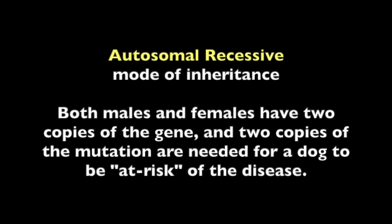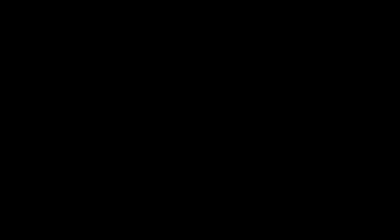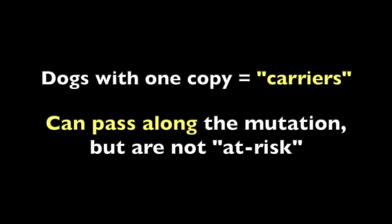Most genetic tests in dogs are autosomal recessive. Both males and females have two copies of the gene, and two copies of the mutation are needed for a dog to be at risk of the disease. Dogs with one copy are called carriers and can pass along the mutation but are not at risk.